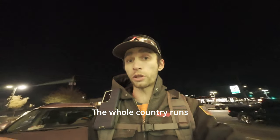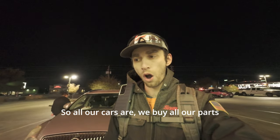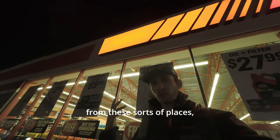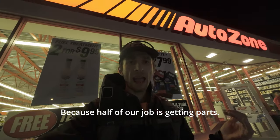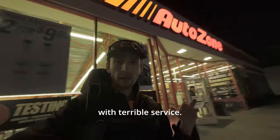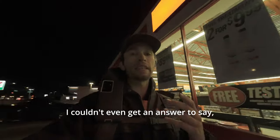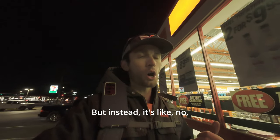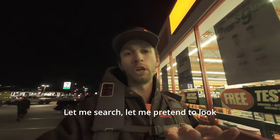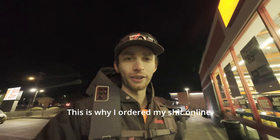Even in person, they could not give two fucks. They won't have the manager come out, won't say 'I'm so sorry about that.' Anything could be said to satisfy an angry customer — but instead it's just excuses. The whole country runs on buying parts from stores like this, and these are the people running them. Why don't people want to be mechanics? Half our job is getting parts, so we have to deal with terrible service. I spent two and a half hours trying to get these parts and couldn't even get a straight answer. This is why I order online.